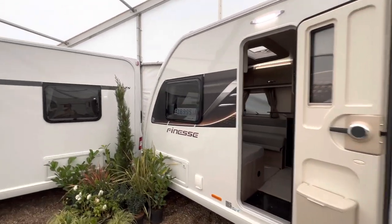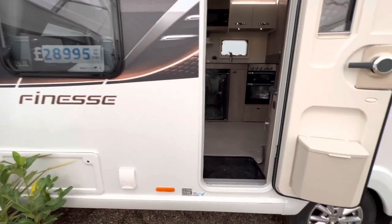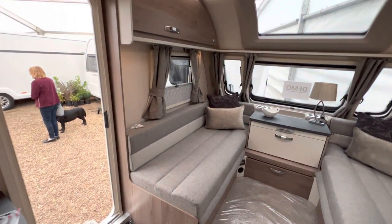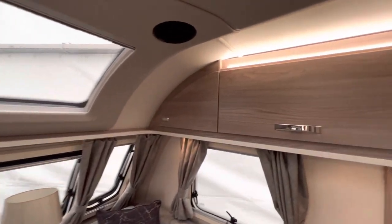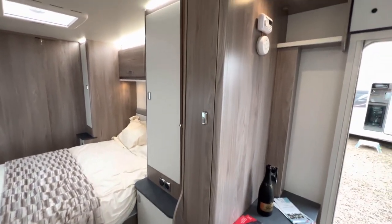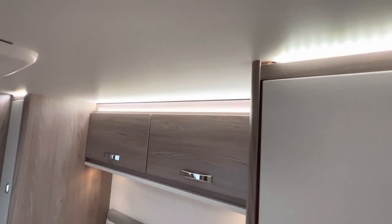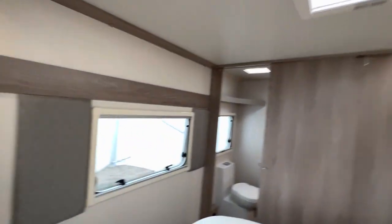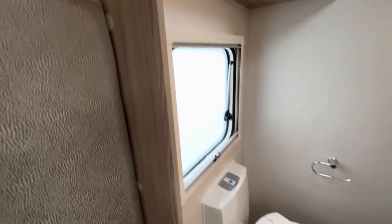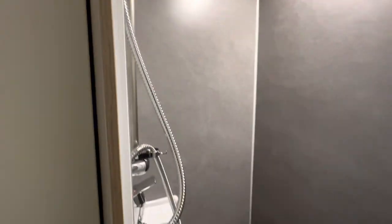Now we're looking at another Finesse 880 at £28,995. Again kitchen in front of you, another small lounge. I did notice where all the lights are you can see all these exposed wires — I noticed that on nearly every model. Microwave, storage area, large wardrobe — again all the wiring exposed. Cabinet, Thetford toilet, sink and shower that actually goes round the corner slightly. Not quite as big as the Coachman showers, but at the end of the day, it's still a shower.